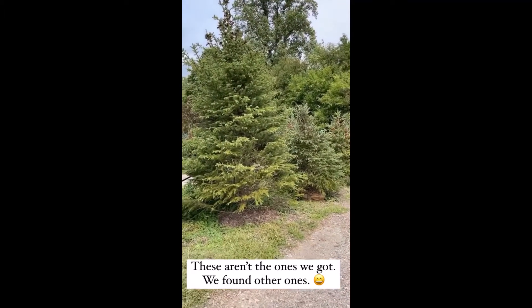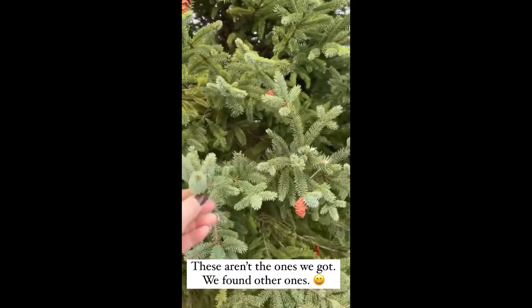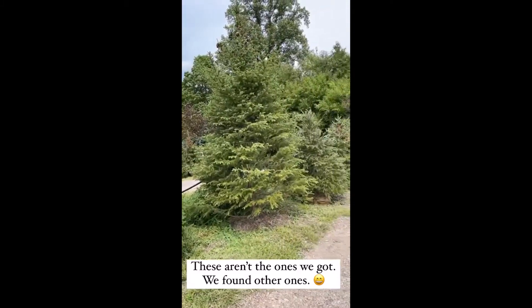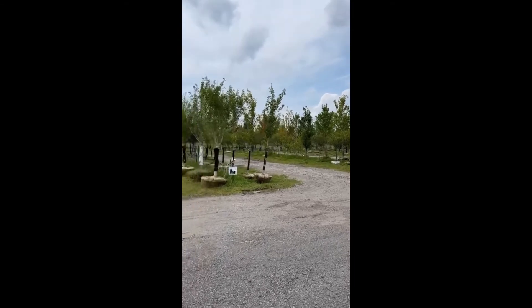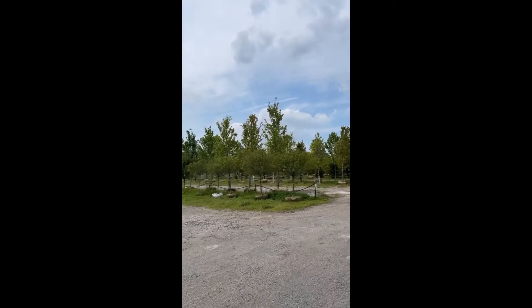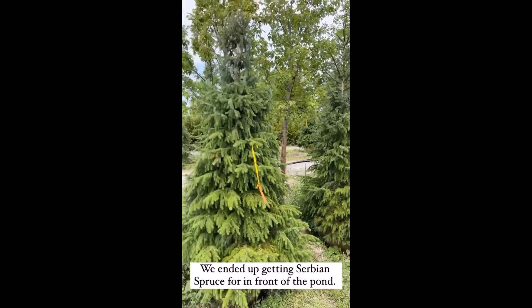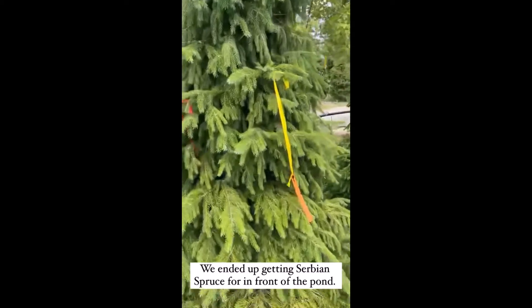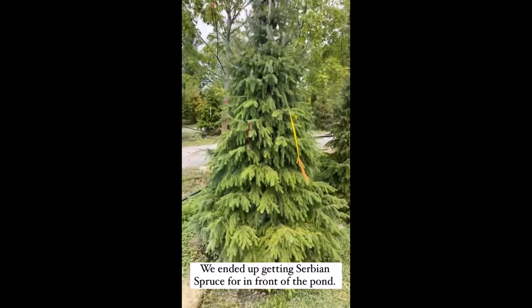We're at Fort Wayne Trees. I love these — they are white spruce for in front of the pond, just three in front as a kind of block to the road. I think this is our choice. This is the place where we got the trees for the backyard at the house on Winchester. They are huge now. It's a fun place to come visit. One of these by the lamppost would be so beautiful — they are so pretty with snow on them.